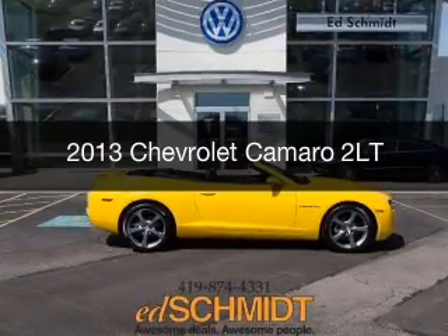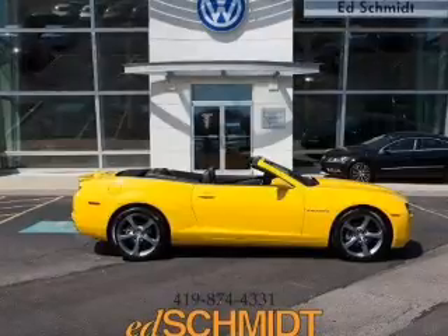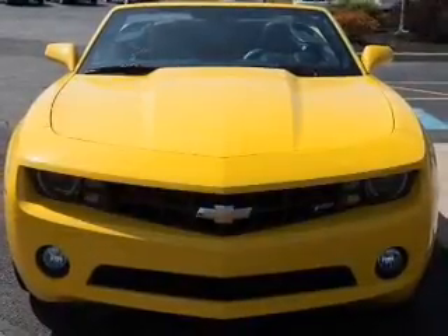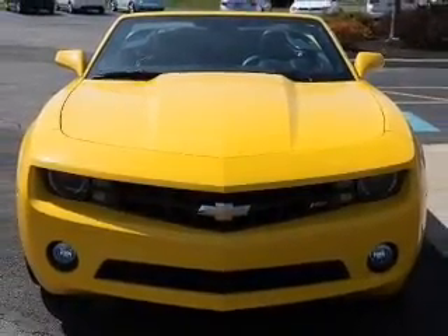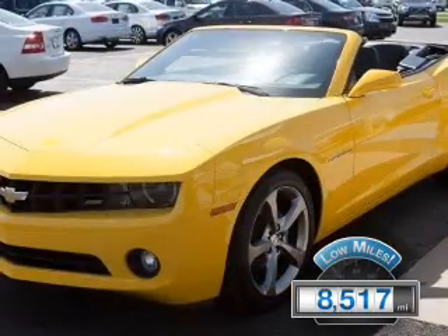This is a used 2013 Chevrolet Camaro, powered by rear-wheel drive, a 3.6-liter, 6-cylinder engine, and a 6-speed automatic transmission. With fewer than 9,000 miles,